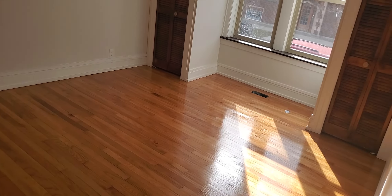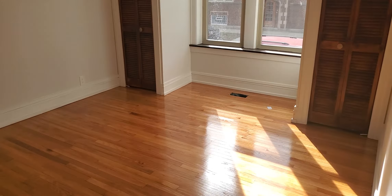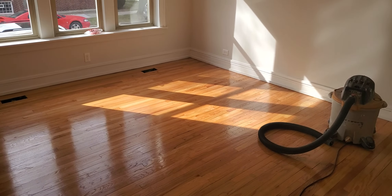And this is the third bedroom. If you're interested, give me a call at 773-255-0165. Thank you.